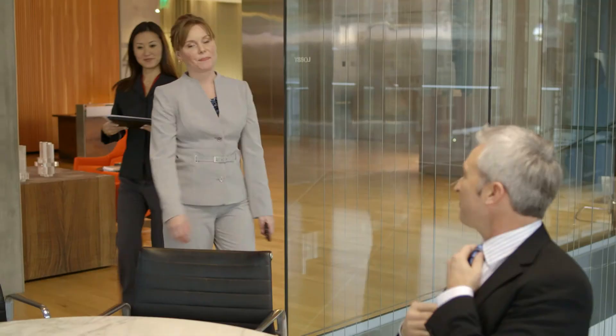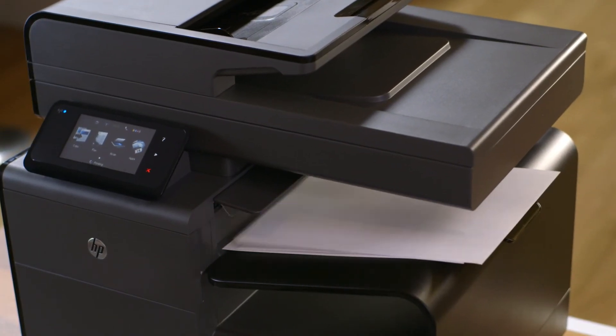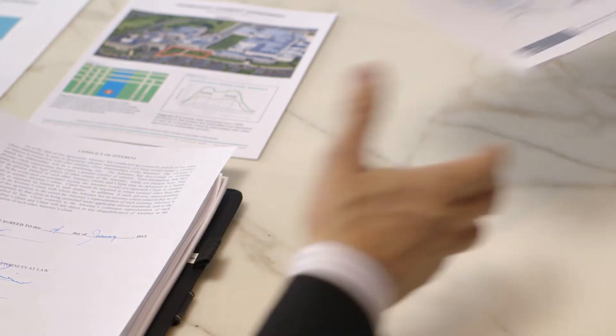For us, the HP OfficeJet Pro X MFP is not just a printer. It's a game-changing device that has become not only a key member of our team, but an important part of our success as a firm. See what it can do for your business.